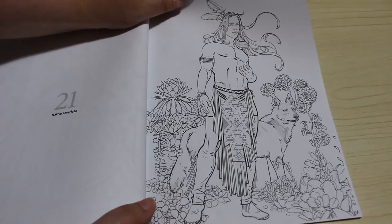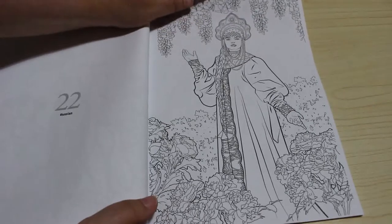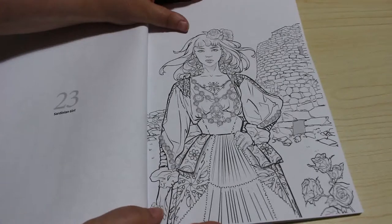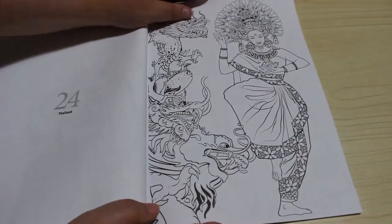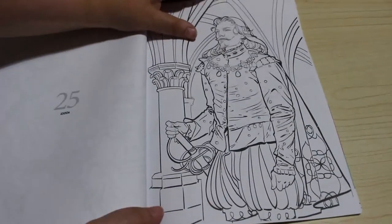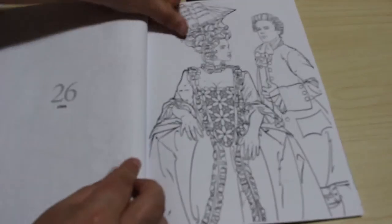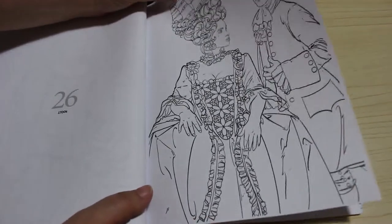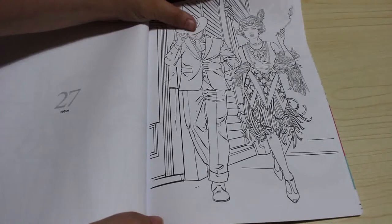Mexican girl, we've got a Native American — absolutely gorgeous. Russian, Sardinian girl, Thailand. I mean, look at how beautiful these are. Then we've got a 1500s costume.